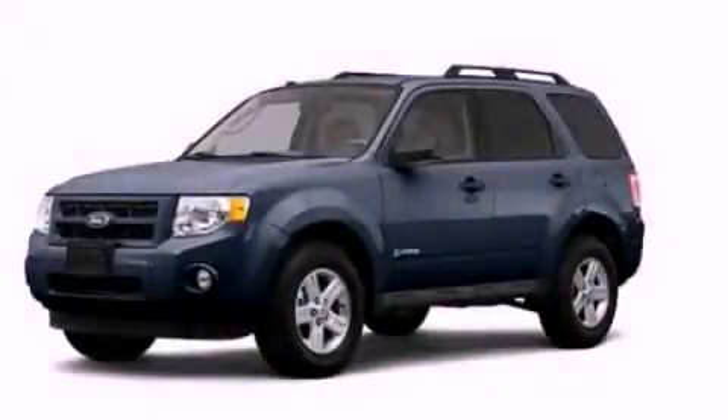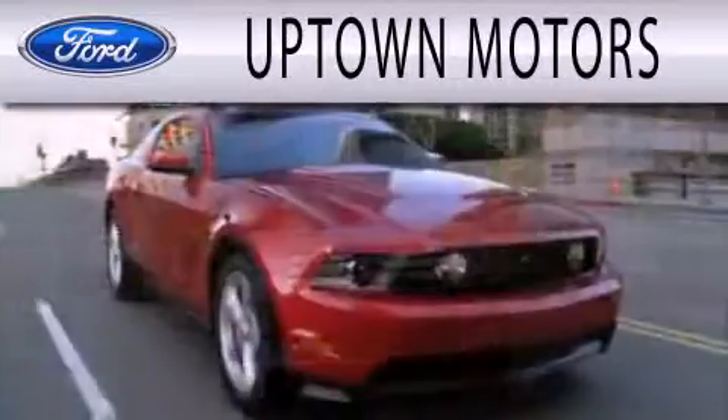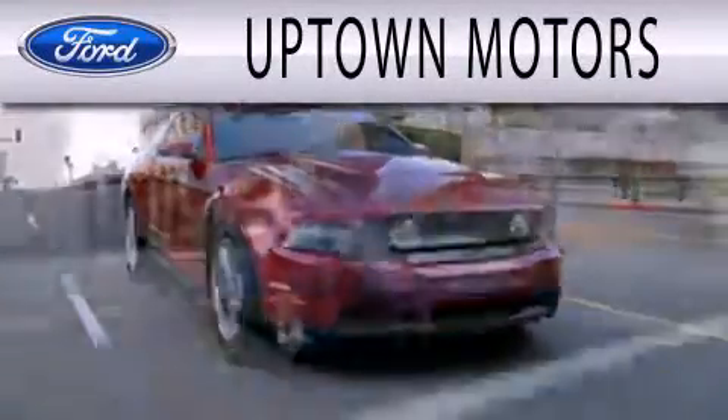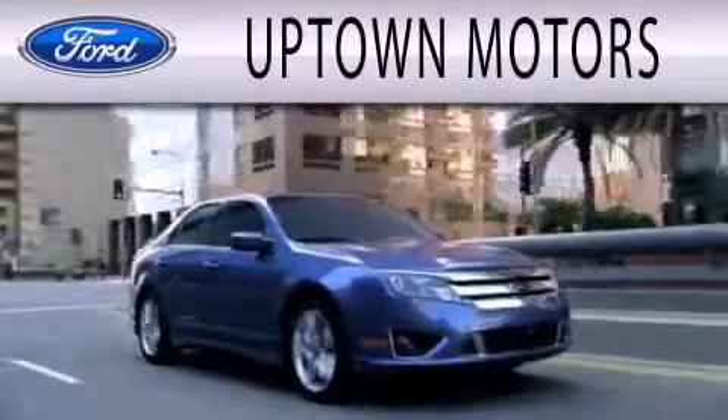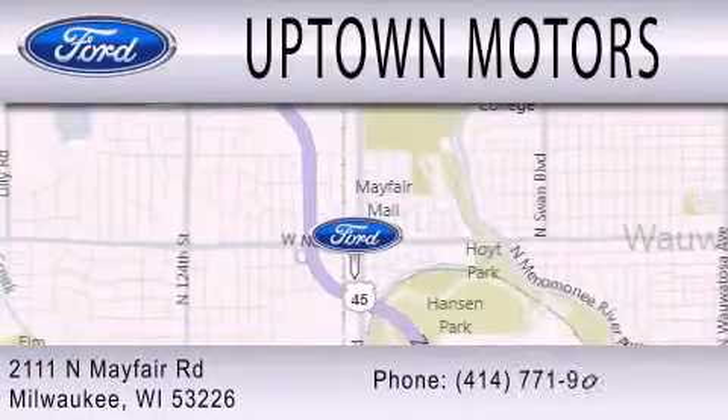We hope you found this video informative — please contact us today. Uptown Motors is dedicated to doing everything possible to ensure that the experience you have selecting your next vehicle is as pleasant as possible. We are located at 2111 North Mayfair Road in Milwaukee.